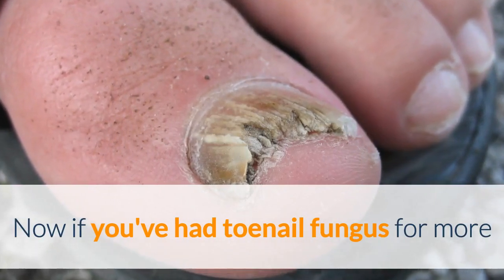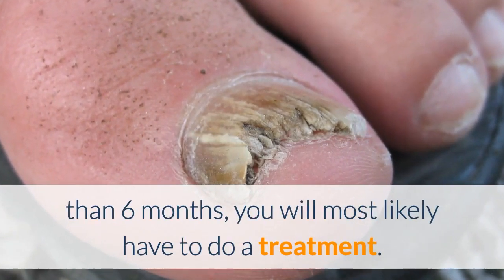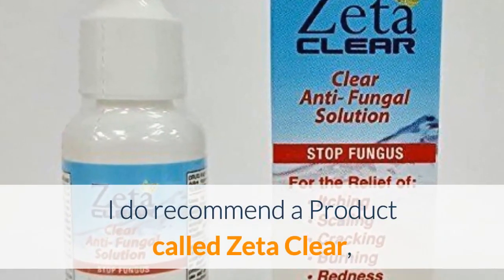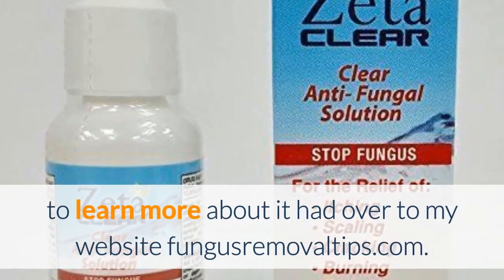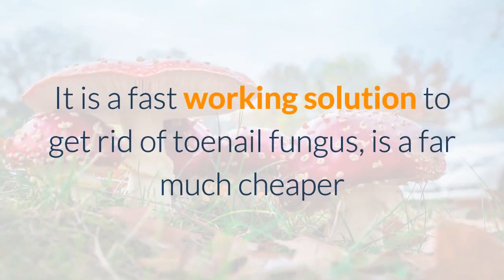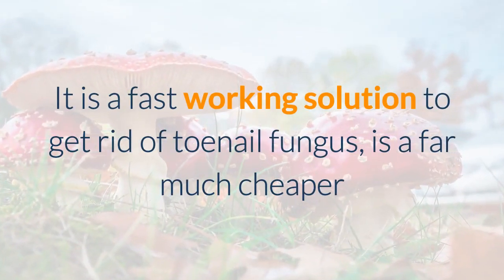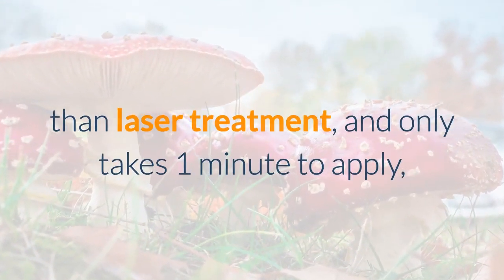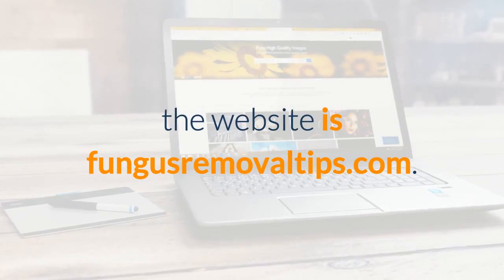Now if you've had toenail fungus for more than six months, you will most likely have to do a treatment. I recommend a product called Zeta Clear — to learn more about it, head over to my website fungusremovaletips.com. It is a fast-working solution to get rid of toenail fungus, is far cheaper than laser treatment, and only takes one minute to apply.